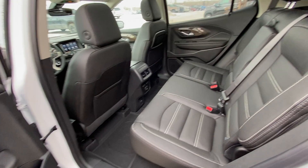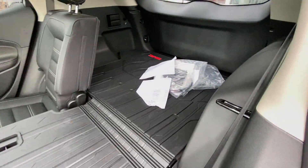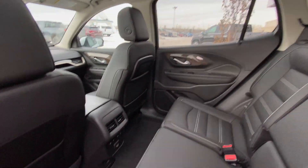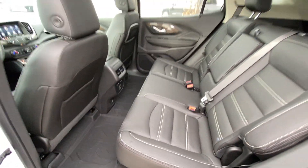Jumping into the interior here, the second row features leather 60/40 split seating — both end seats are heated and car seat ready. Seats fold down nice and quick in that 60/40, giving you access to the trunk. Over top, we have a light-colored headliner with LED lighting and a dual-panel sunroof system, three-stage heated seat controls, USB ports and an outlet in the back of the center console, as well as rubberized floor liners.